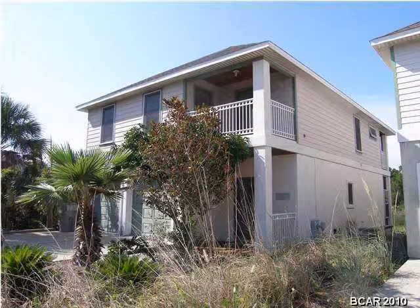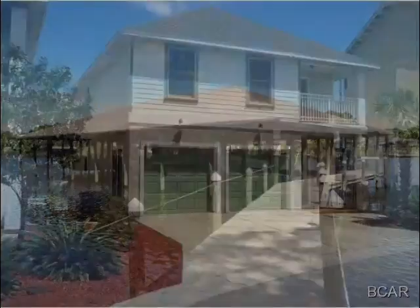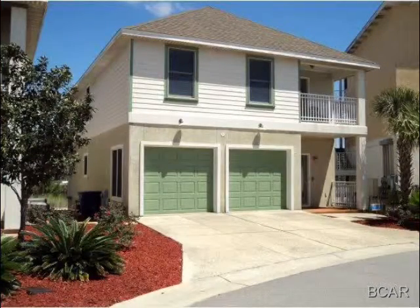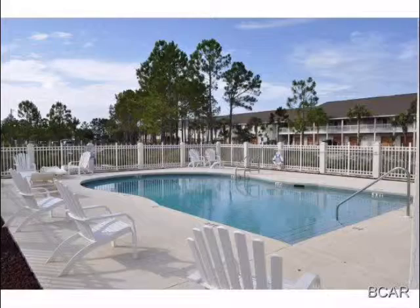Located below you will find a link, and the link will take you directly into our website with the page created exclusively for Benita Point. The listings available inside of the website will update every night at midnight to bring you only the most up-to-date and current accurate information available about the market.